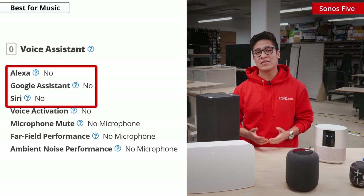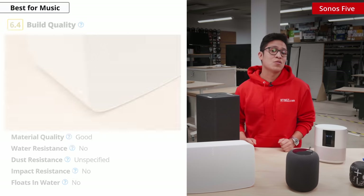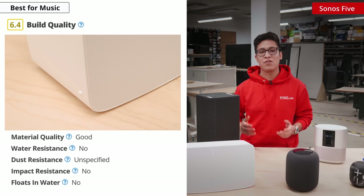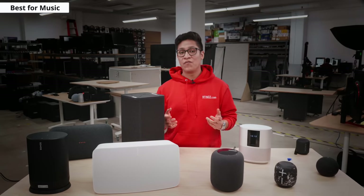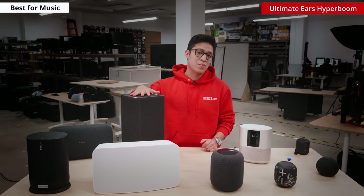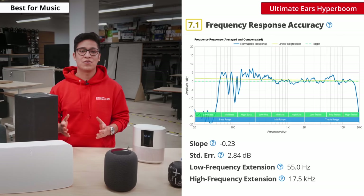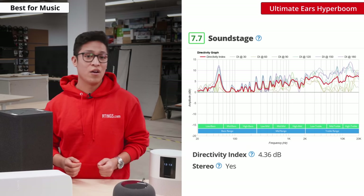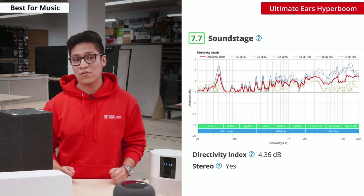Unfortunately, it does not support a built-in voice assistant and there's a lot of compression at max volume. It is also not rated for dust or water resistance; however, Sonos claims that it is safe to use in humid environments like your bathroom, though we do not test for this. If you are looking for a speaker with a little bit more customization features, then consider the Ultimate Ears Hyperboom. It has a full graphic EQ that lets you customize its sound to your liking. It can get quite loud without too much compression at max volume and it offers a great soundstage, but be sure to properly orient the drivers to take full advantage of its stereo sound.